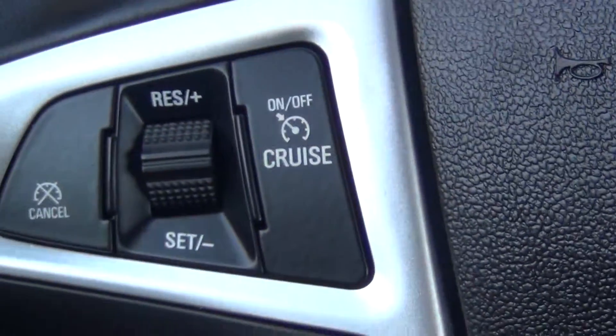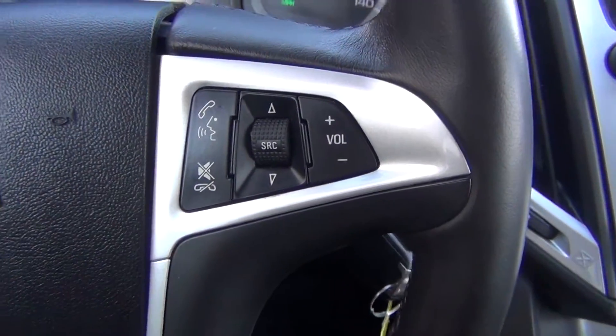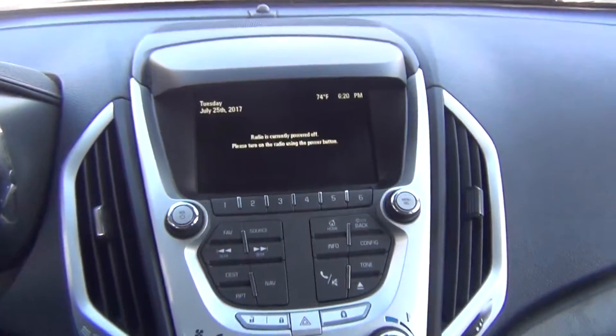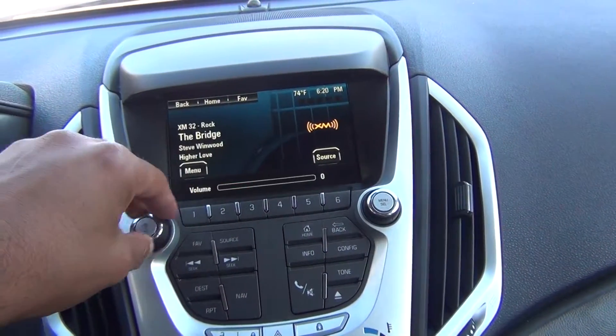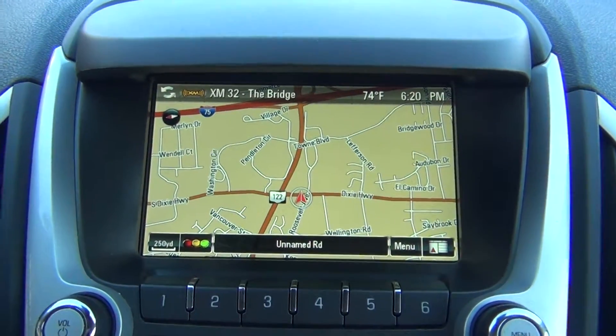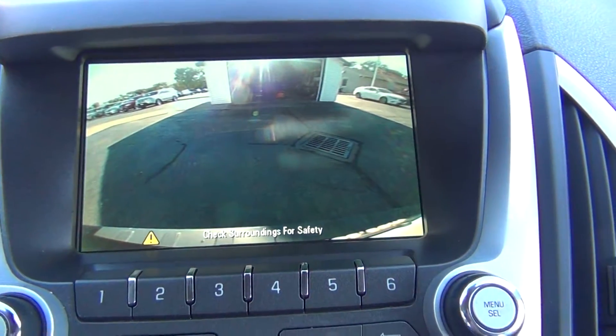You've got your steering wheel controls for your cruise control, radio options and Bluetooth connections. I'll go ahead and show you the navigation — it's obviously a very, very nice feature especially for long road trips — and your backup camera there as well.